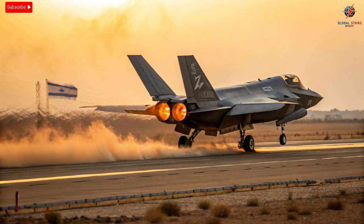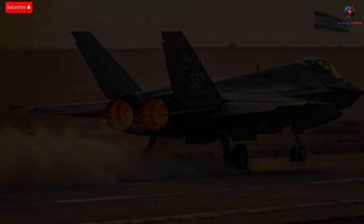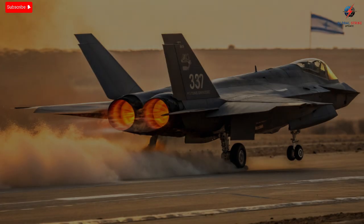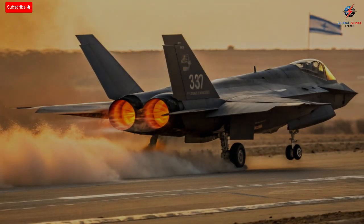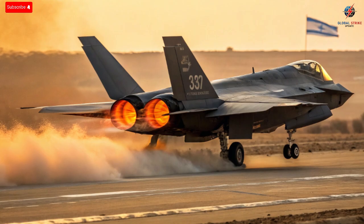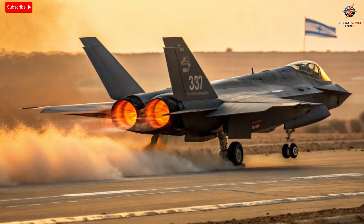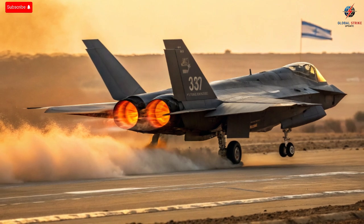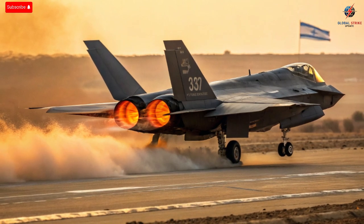The impact of Israel's F-35 program extends beyond defense. It has also sparked a wave of innovation in the nation's aerospace industry. Collaboration between the Israeli Air Force, local defense companies, and tech startups has resulted in new systems for cyber defense, AI-driven threat analysis, and advanced avionics. The Adir program has become a laboratory for next-generation military technology, pushing the boundaries of what's possible in digital warfare. In many ways, the aircraft symbolizes Israel's identity — small, highly advanced, and always prepared.